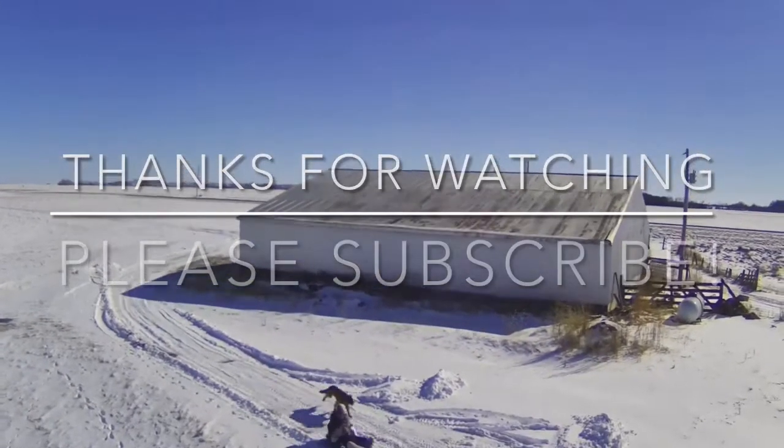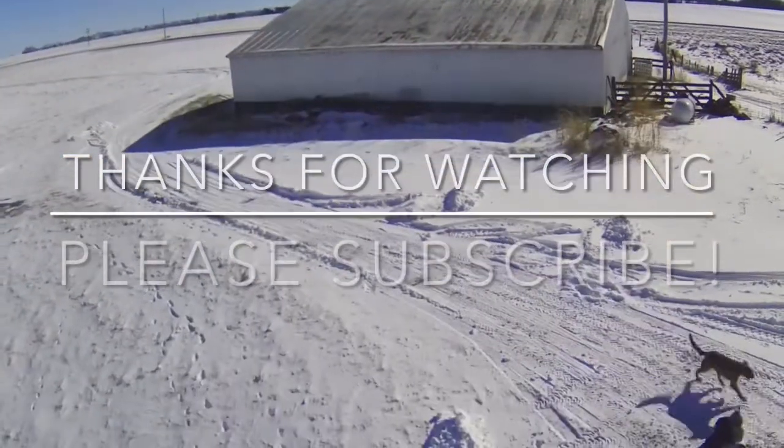Hi guys, welcome to M&T Farms. In this video, we will go over how M&T Farms came to be.